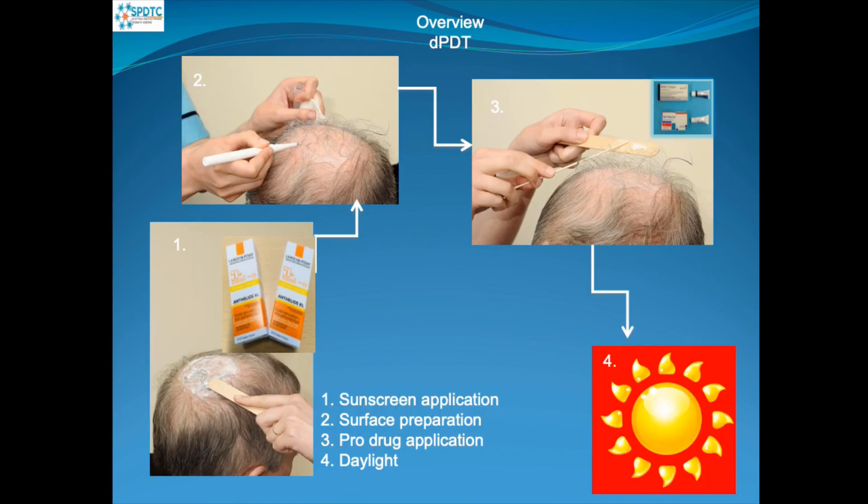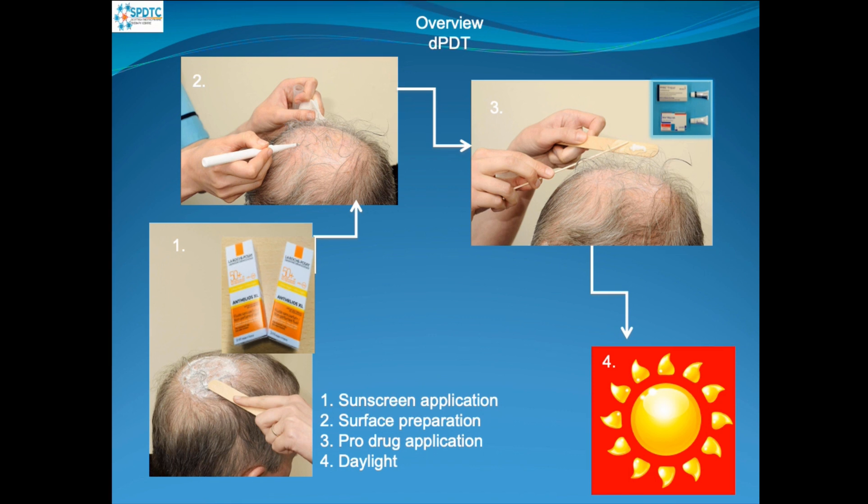The patients we see at the Centre for D-Light Photodynamic Therapy have mild to moderately thick actinic keratosis. This usually presents in larger field areas — the head, the face, the arms and hands. Actinic keratosis is caused by sun damage earlier in life and can cause changes on the skin which can lead to skin cancer. We use this treatment to try and prevent skin cancer.